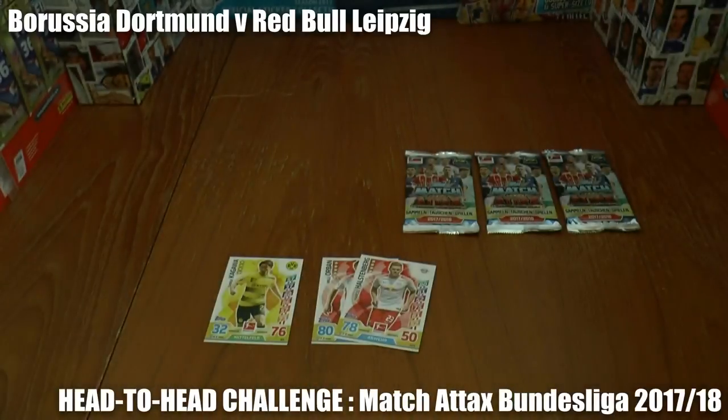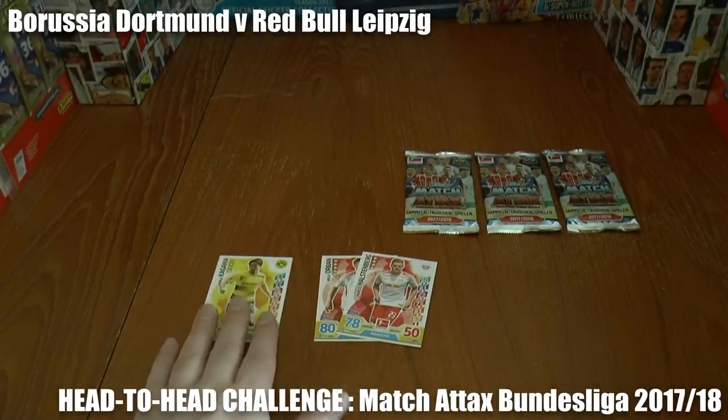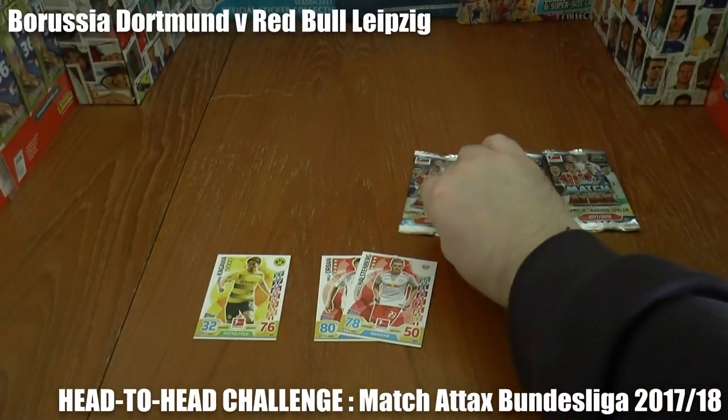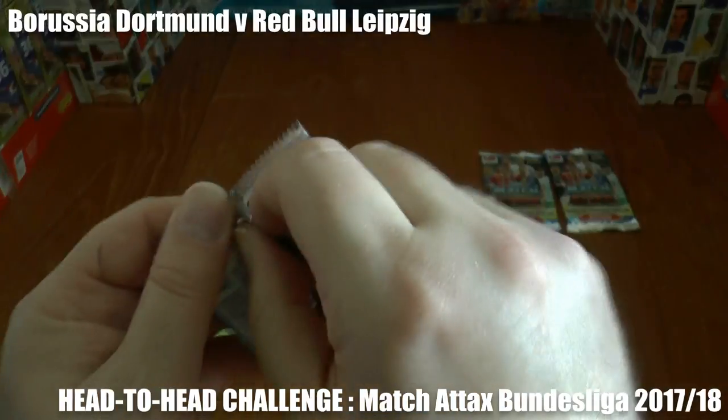And in fact, that is the half-time score, so they go in at half-time: Borussia Dortmund one, Red Bull Leipzig two. Moving on to the second half.